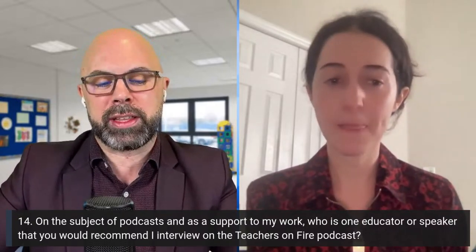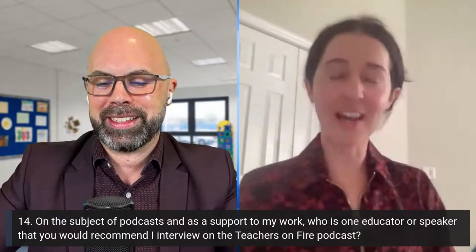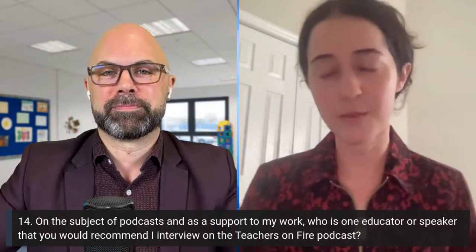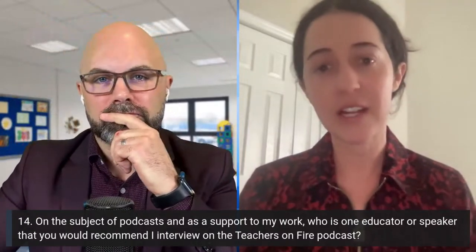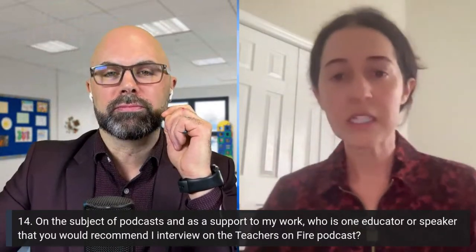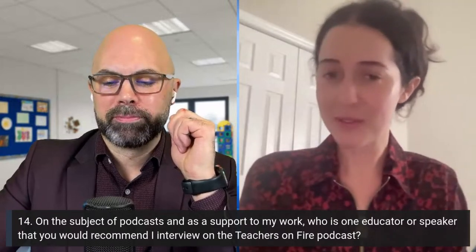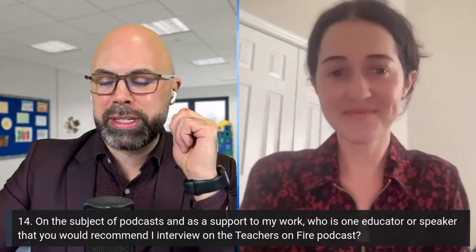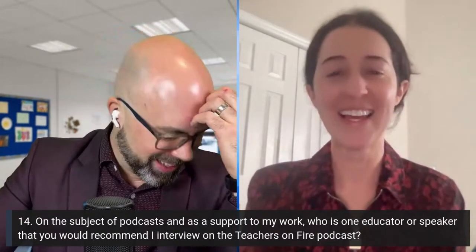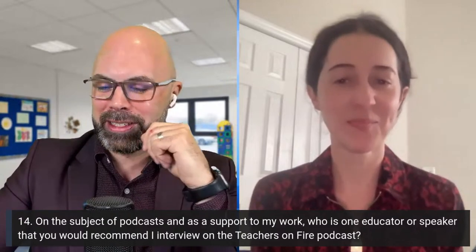On the subject of podcasts, who is one educator or speaker you think I should interview on Teachers on Fire? I think you should have George from Team Flip — he works there and has always been a strong advocate for educators and my students. He even did a Zoom call during COVID and talked about working with Microsoft and his career. That might be something to explore further. George from Flip — formerly Flipgrid — yes, that's the one!